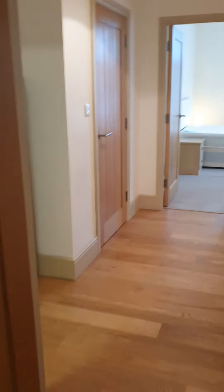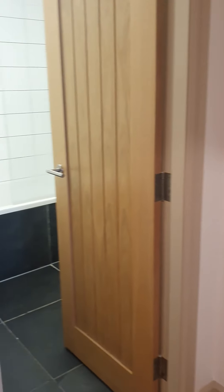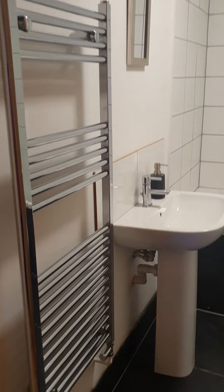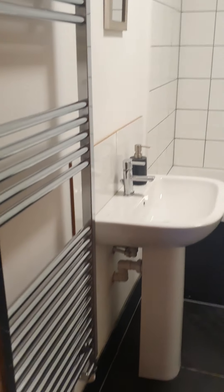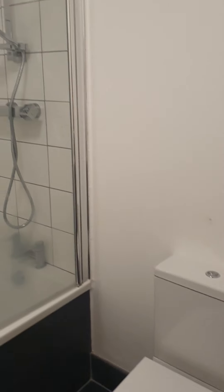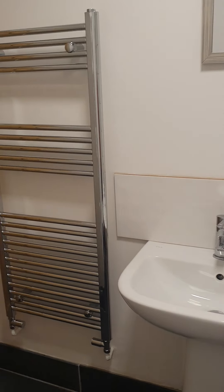Coming through into a nice hallway area and into the bathroom. Nice modern bathroom with a shower above the bath, and you've got your heated towel rail as well.